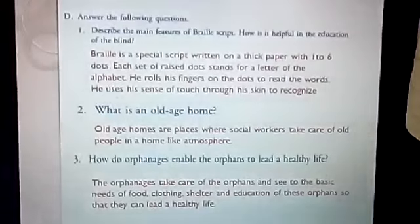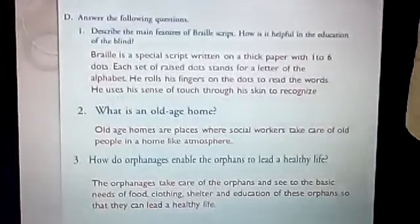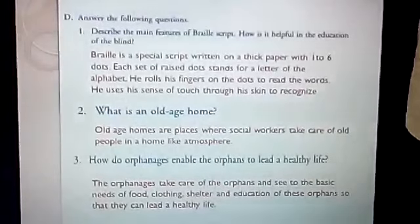What is an old age home? Old age homes are places where social workers take care of old people in a home-like atmosphere. You will write just this one sentence.